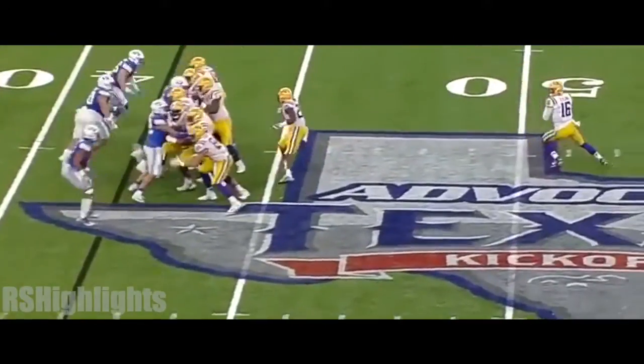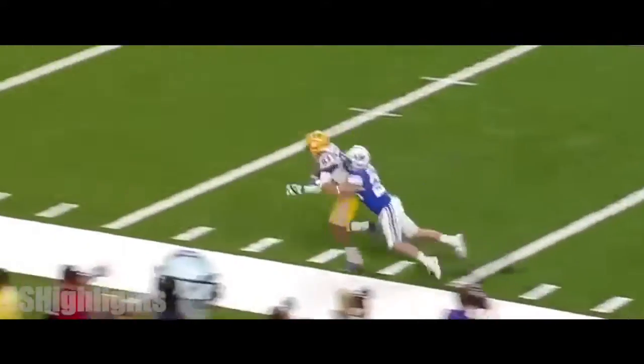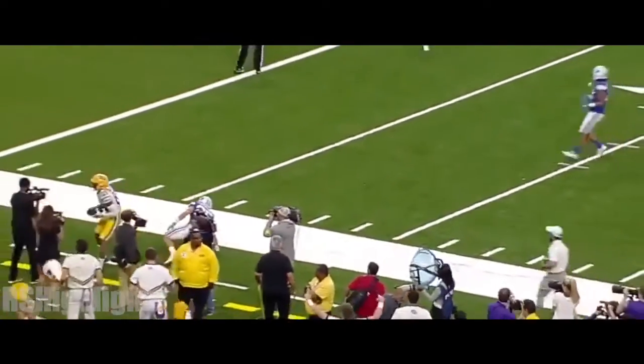And it's a good call, initiated by the replay booth. Hettling off play action, long throw to the sideline, drops it in on a dive to Russell Gage.